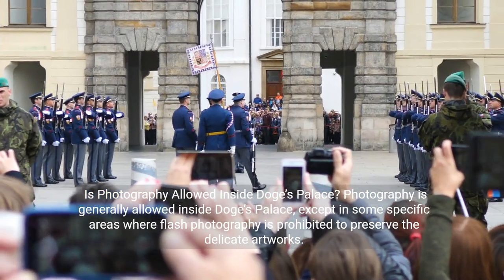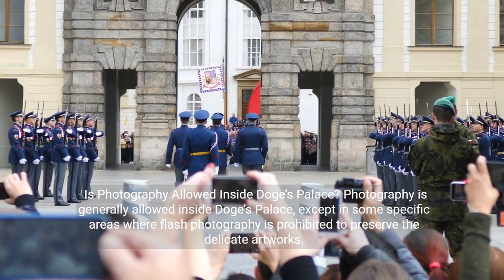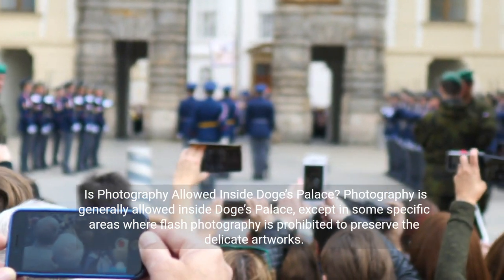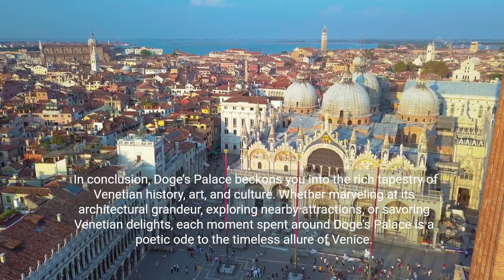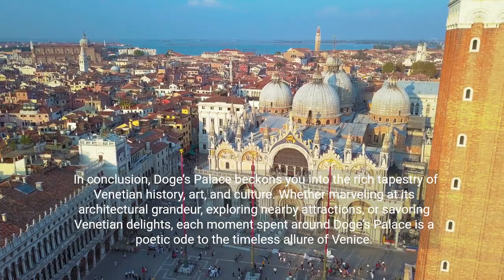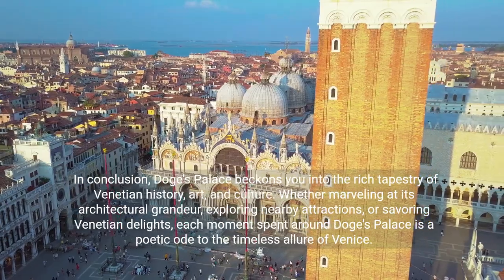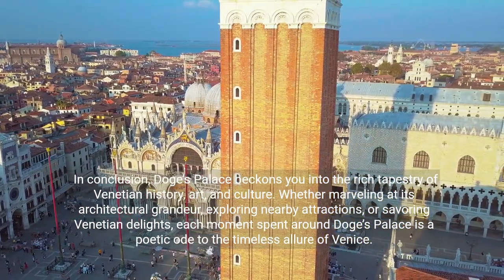Is photography allowed inside Doge's Palace? Photography is generally allowed inside Doge's Palace, except in some specific areas where flash photography is prohibited to preserve the delicate artworks. In conclusion, Doge's Palace beckons you into the rich tapestry of Venetian history, art, and culture. Whether marveling at its architectural grandeur, exploring nearby attractions, or savoring Venetian delights, each moment spent around Doge's Palace is a poetic ode to the timeless allure of Venice.